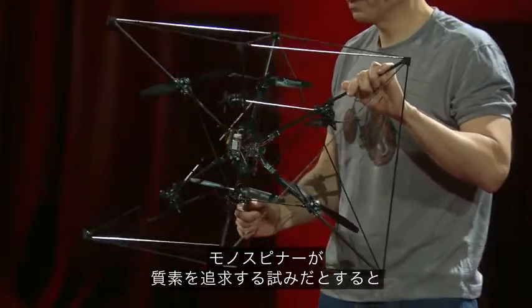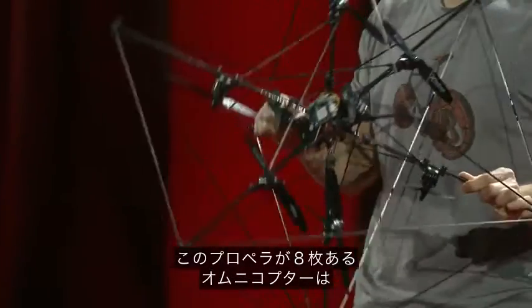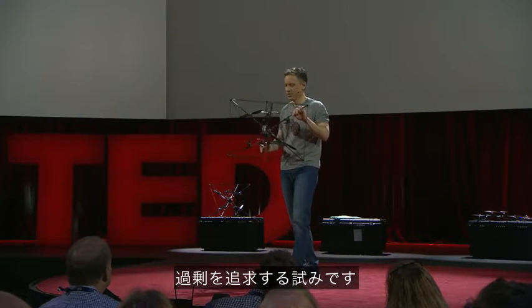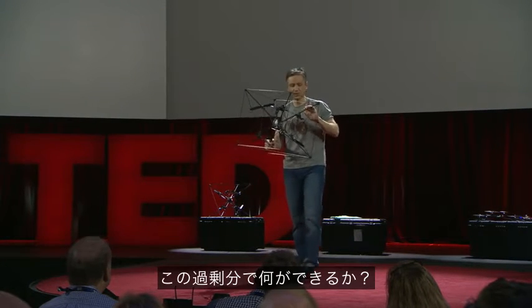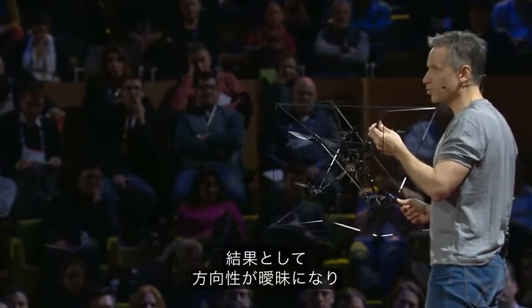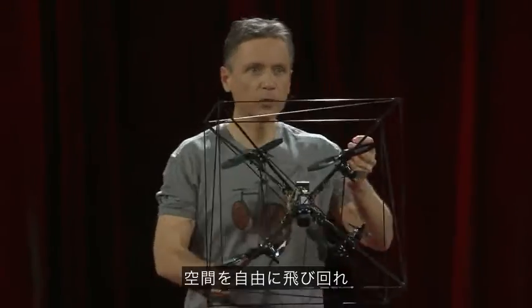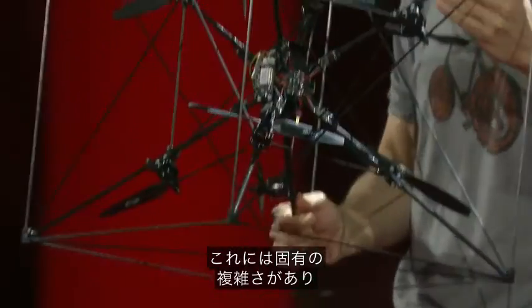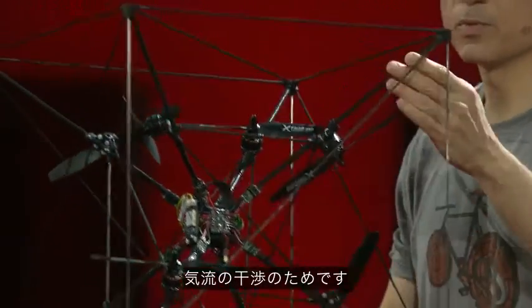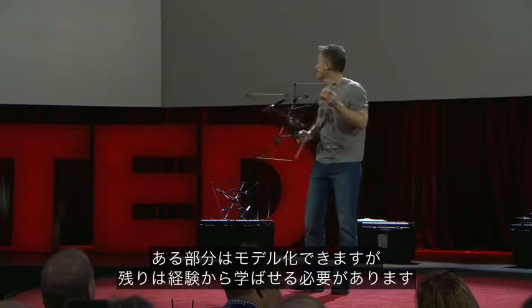If the monospinner is an exercise in frugality, this machine here, the omnicopter with its eight propellers, is an exercise in excess. What can you do with all this surplus? The thing to notice is that it is highly symmetric. As a result, it is ambivalent to orientation. This gives it an extraordinary capability — it can move anywhere it wants in space, irrespective of where it is facing and even of how it is rotating. It has its own complexities, mainly having to do with the interacting flows from its eight propellers. Some of this can be modeled, while the rest can be learned on the fly. Let's take a look.